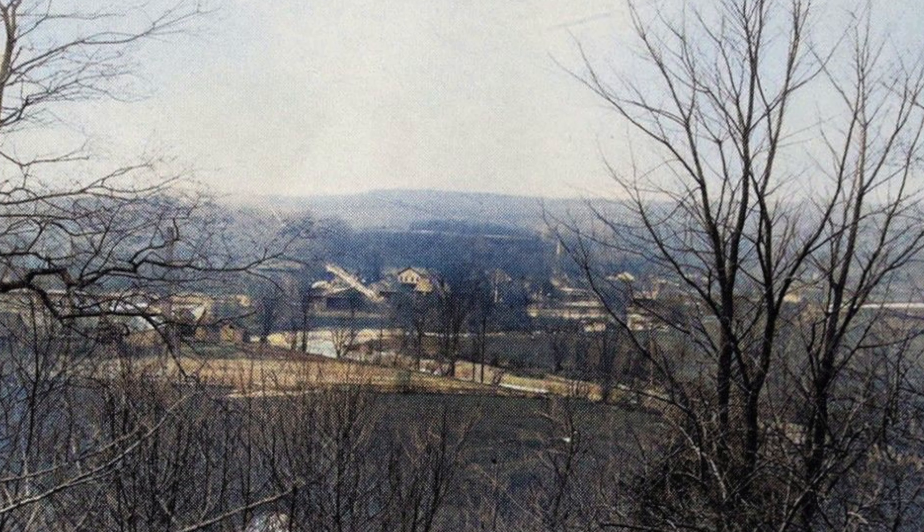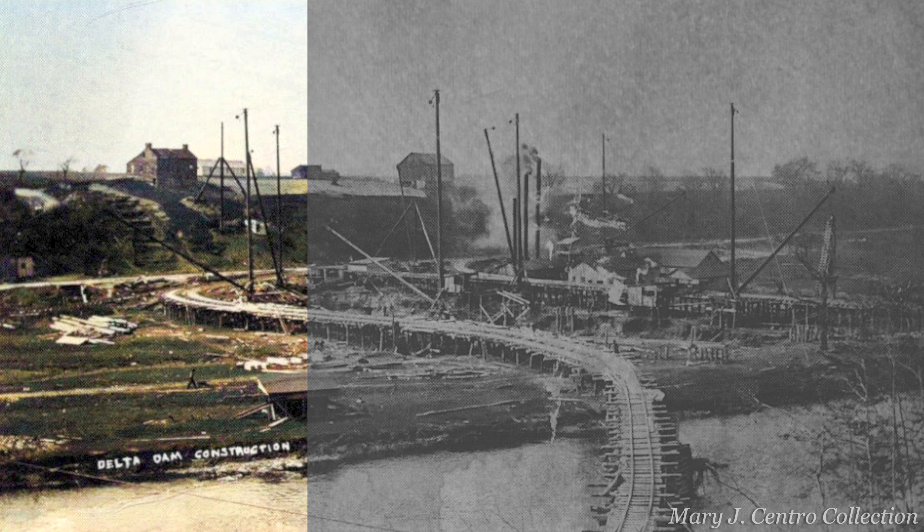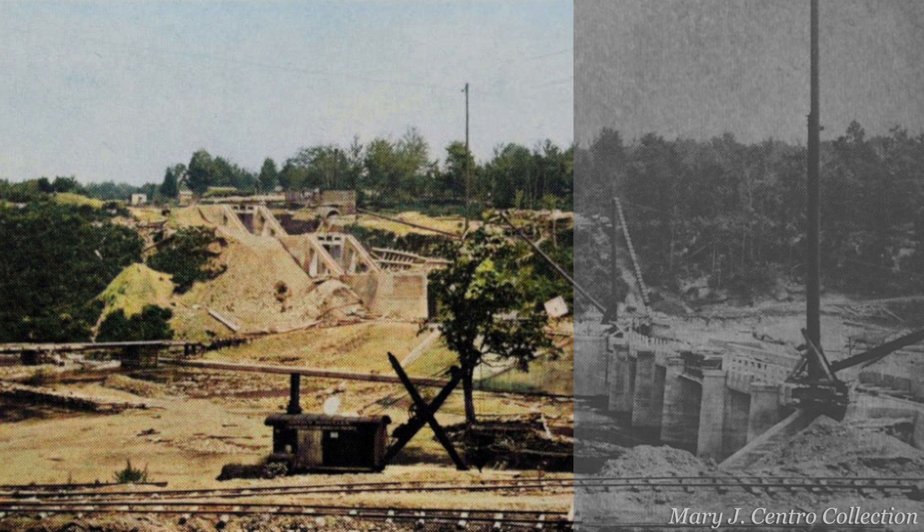People in the village were given eviction notices and construction began in 1908. The worksite was a hive of activity with the constant movement of people and equipment, because all of these things were being built simultaneously.